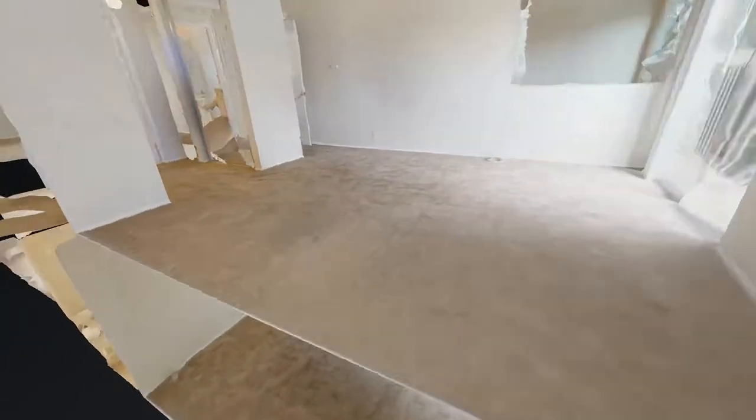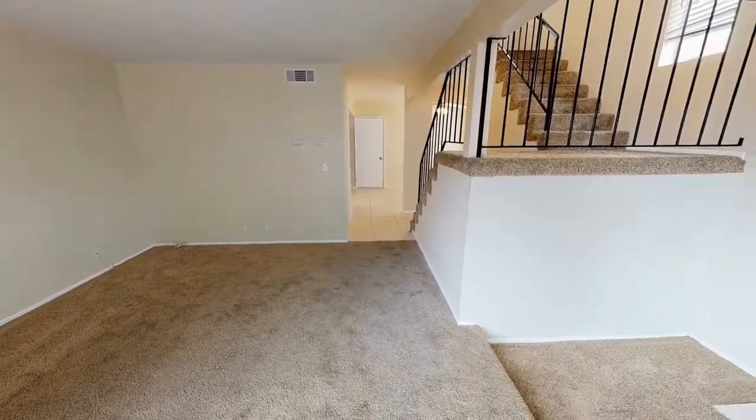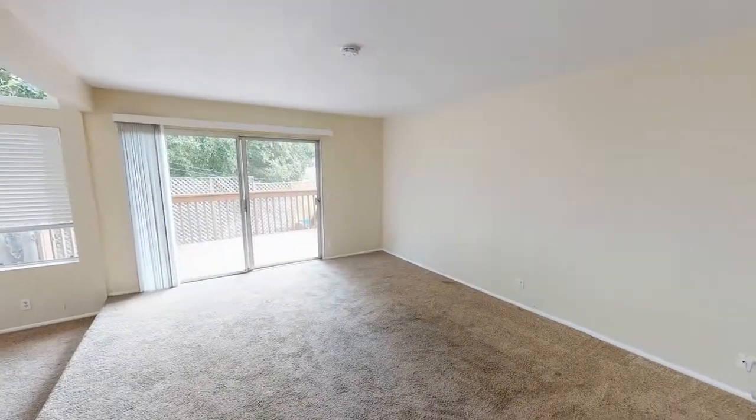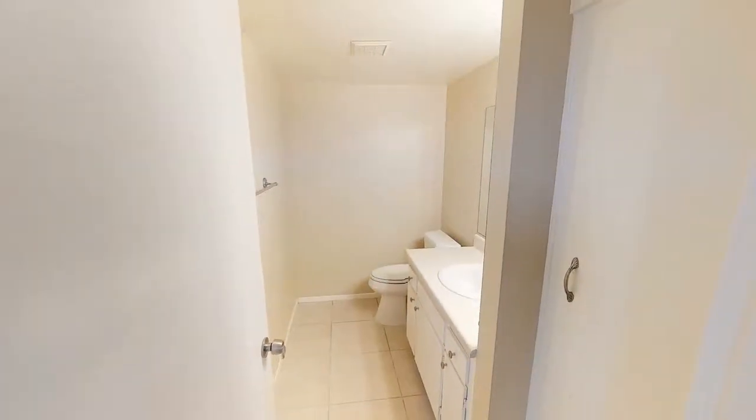33902 El Encanto Avenue, Apartment A, Dana Point, California. This 3-bedroom property in Dana Point could be perfect for you. The lovely property comes with a 2-car garage and a gorgeous peekaboo ocean view.